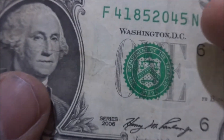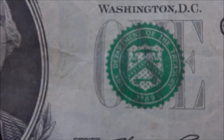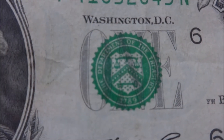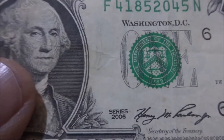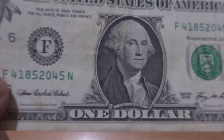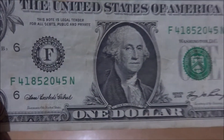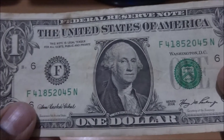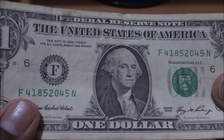And coming to the right side, this is the Treasury symbol. You can see it's written there — Department of the Treasury — and a 1 is written on it. These are two wonderful features and they are printed with some special ink.